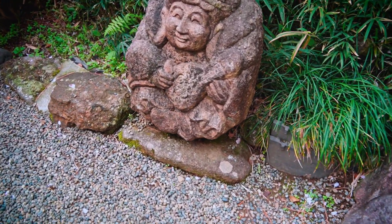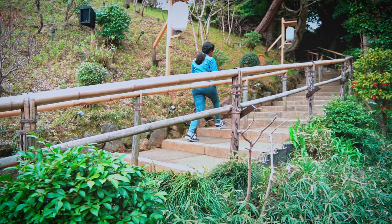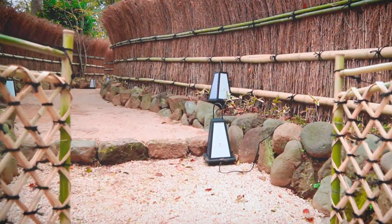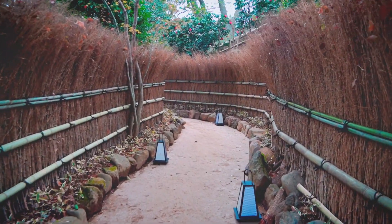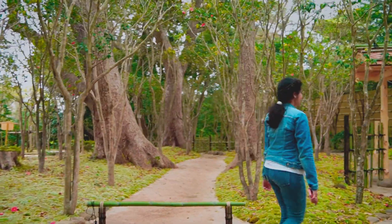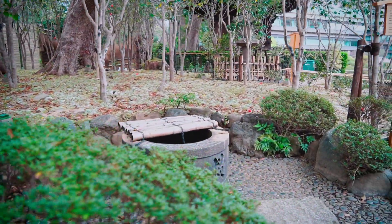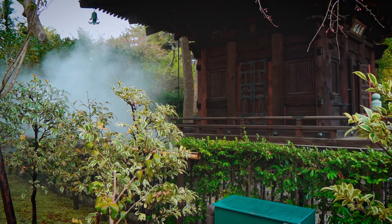While walking through the garden, on the sides we can see many stone statues. The garden contains many historical artifacts such as stone lanterns and statues.